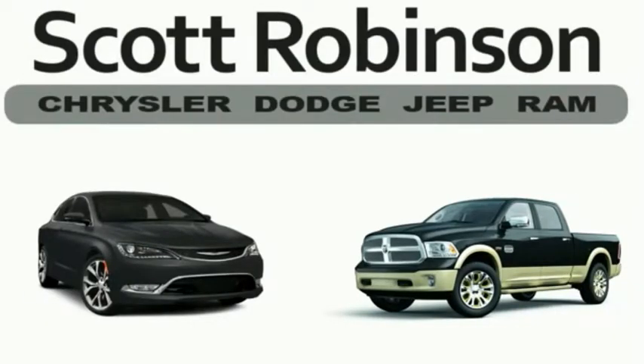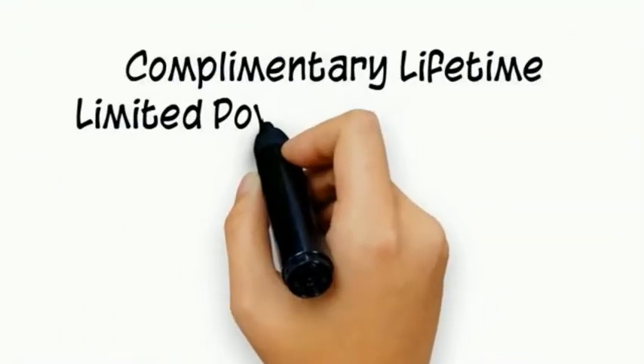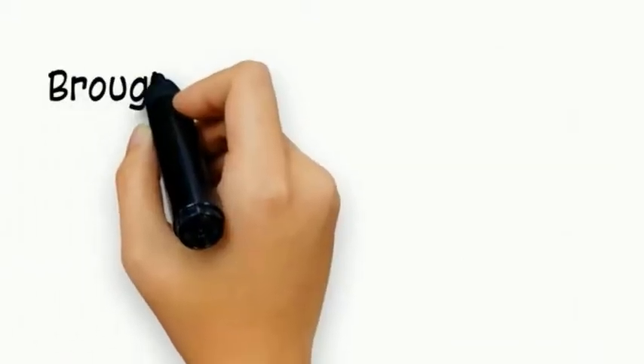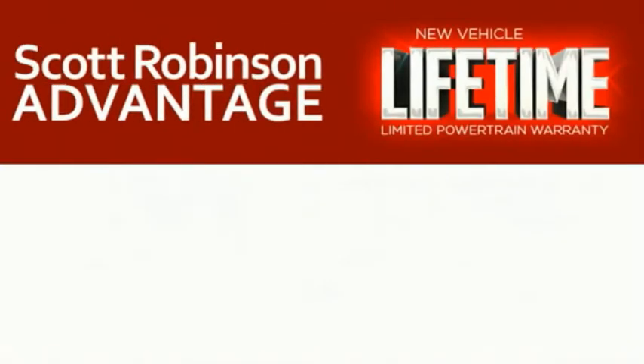Thinking about purchasing or leasing a car from Scott Robinson? Did you know that your new car is covered with a complimentary lifetime limited powertrain warranty? This is not just the manufacturer's warranty — this is something we bring you exclusively at Scott Robinson Chrysler. We call it the Scott Robinson advantage.